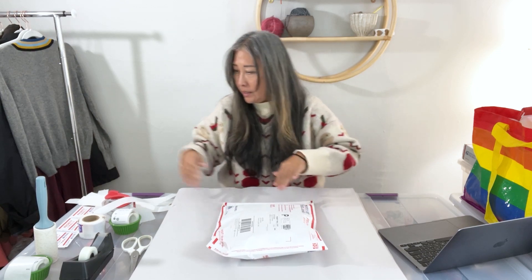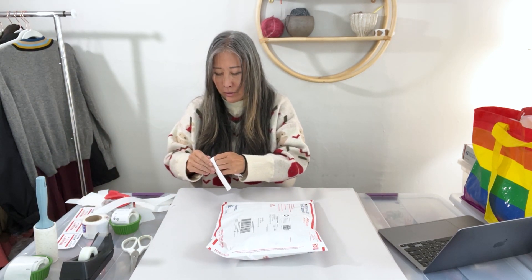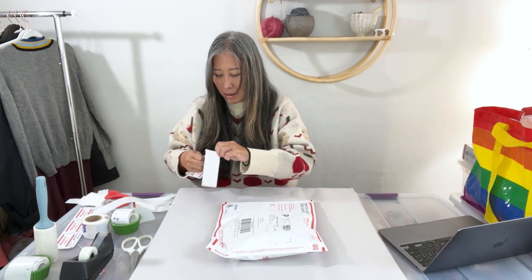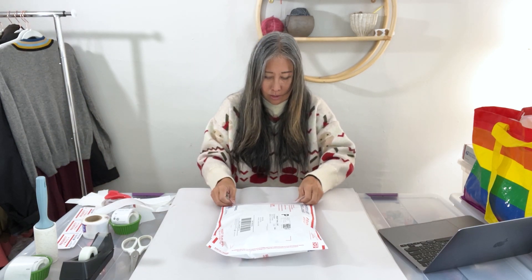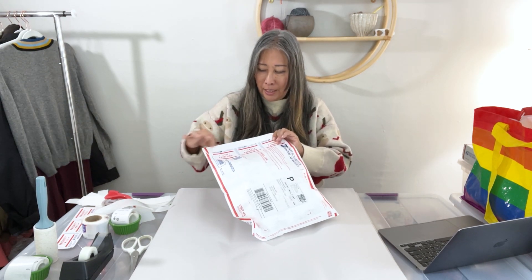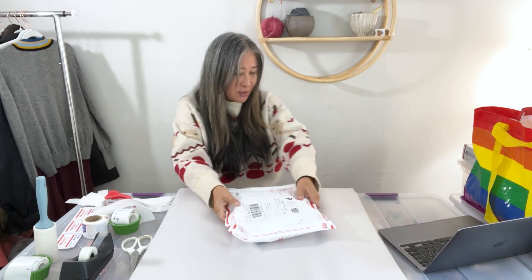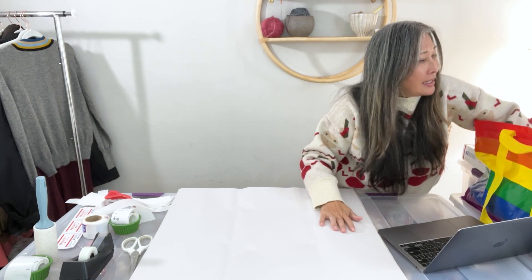I've been adding priority mail stickers to the Tyvek envelopes because I got a batch where the adhesive on the strap wasn't very strong. So I add the priority sticker just to make sure it sticks properly.